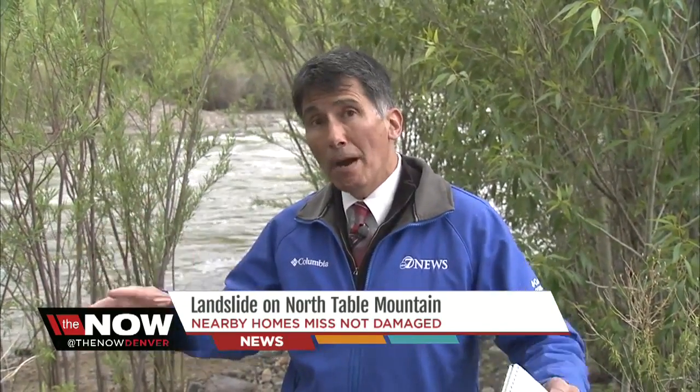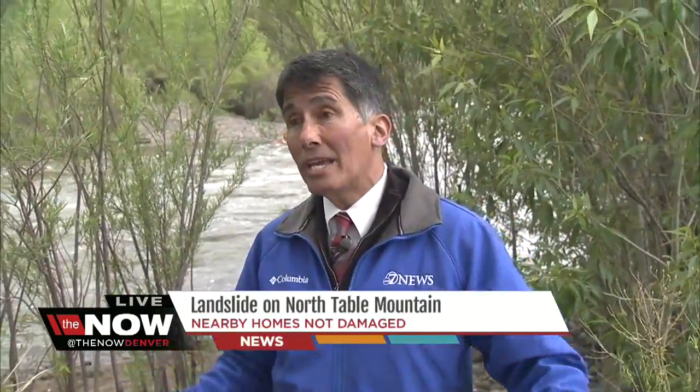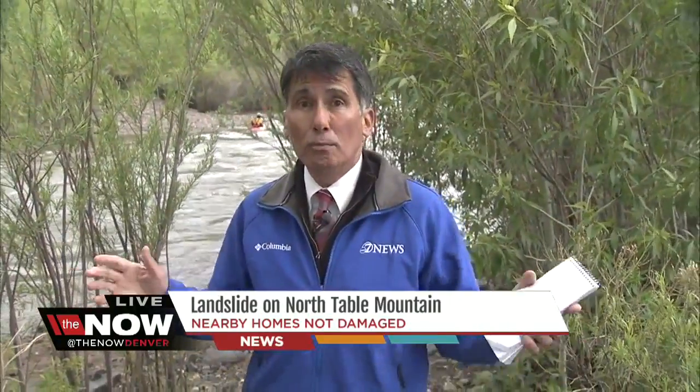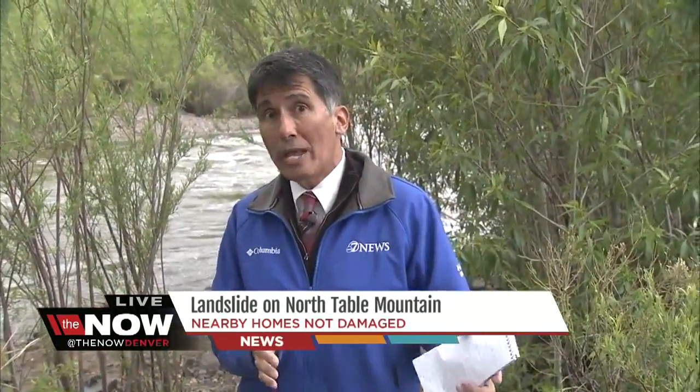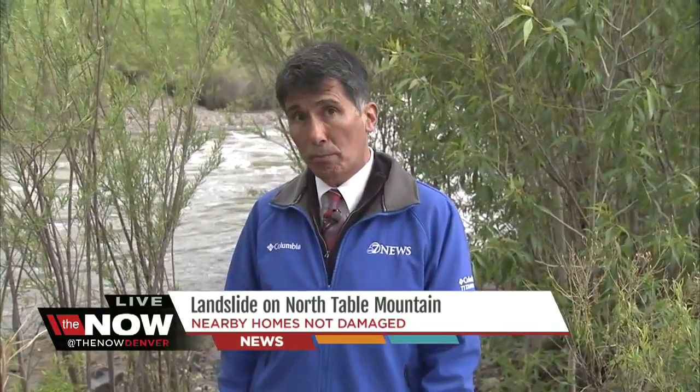The trail above the slide area has been shut down. We are told that crews can't get in and remove the debris until everything dries out. They can't even go in and shore up the slide area until it dries up because it's just too muddy. Once it dries out, they'll go in and assess what they need to do — whether they can just fill some stuff in, or whether they need to do some structural support as well.